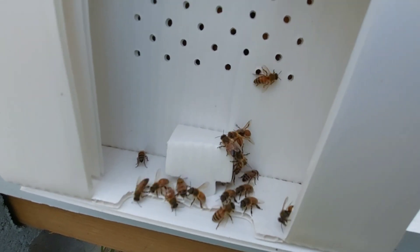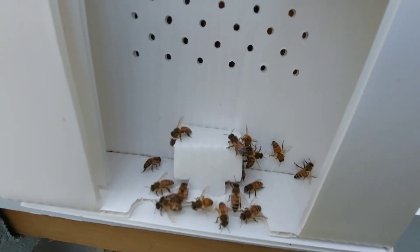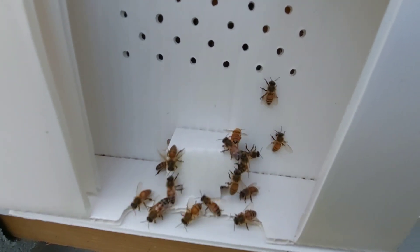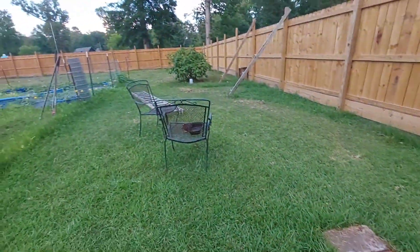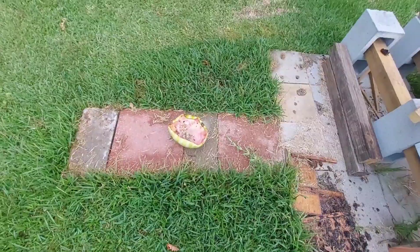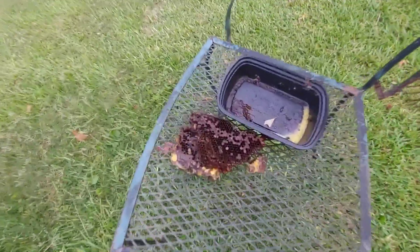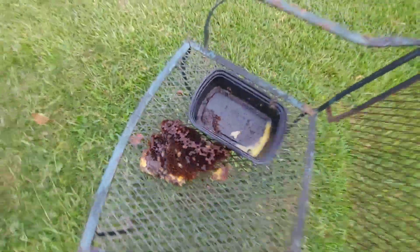Hey ladies, y'all are YouTube famous now! Y'all need to start making some TikToks and making daddy some money. They have devoured that watermelon. They've just about cleaned up all the honey and stuff out of this honeycomb and they're steadily working at it, cleaning it up.